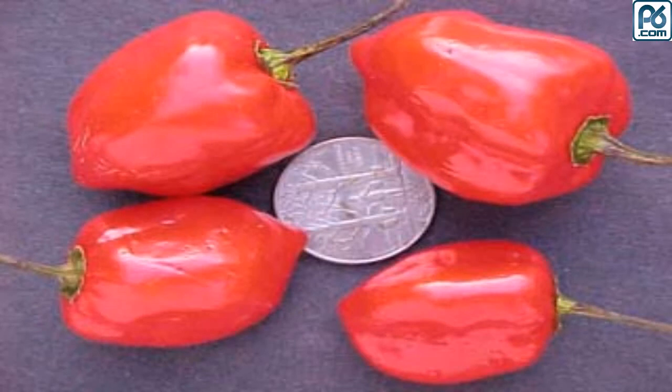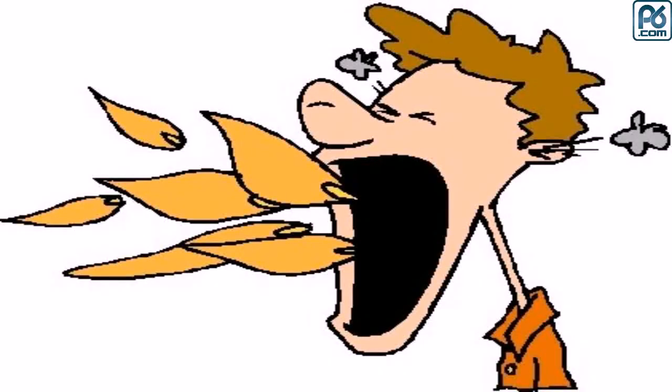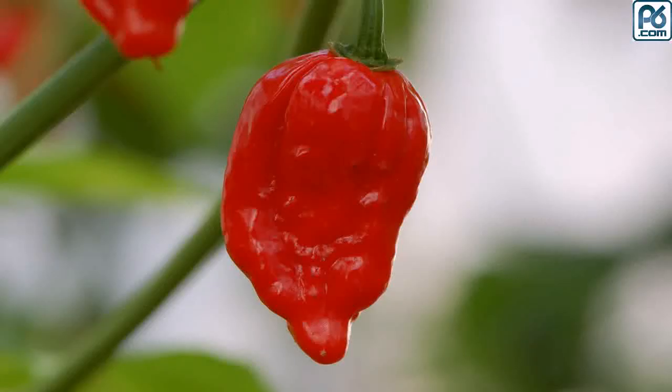Number three: Red Savina, 577,000 SHU. Some still claim this former record holder to be the world's hottest chili. A variety of habanero, it held its former title until 2007. Also known as the Dominican Devil's Tongue Pepper, it is much hotter than other habaneros.